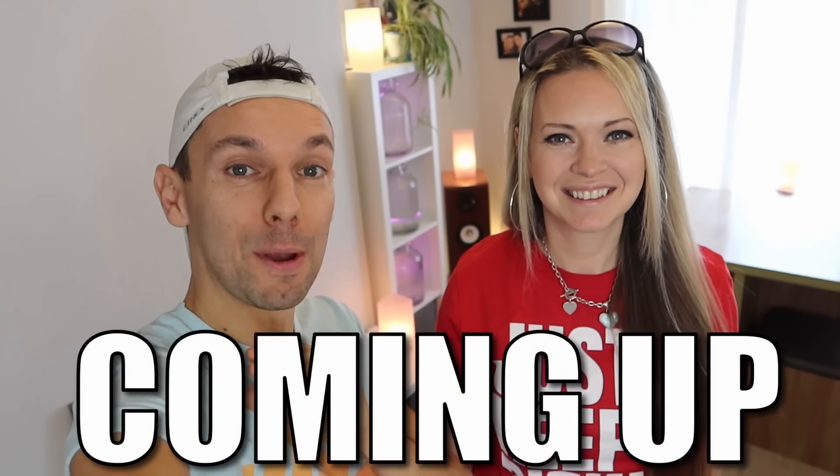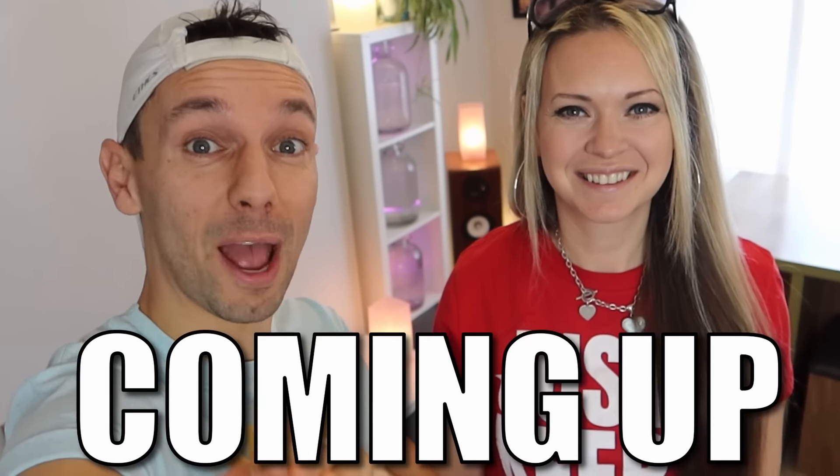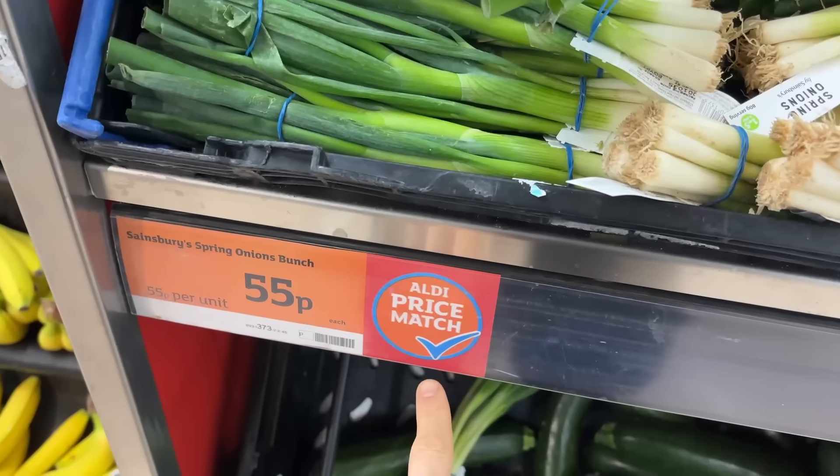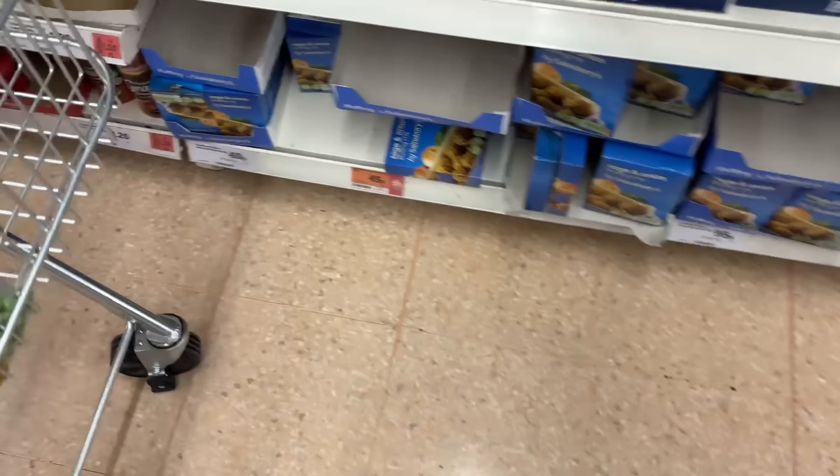We go to a supermarket and we buy the cheapest item from every single aisle. I did not expect to find that. This is my favourite aisle. These might be the key to the cheaper prices. Might have hit the jackpot here.